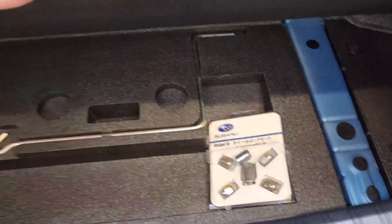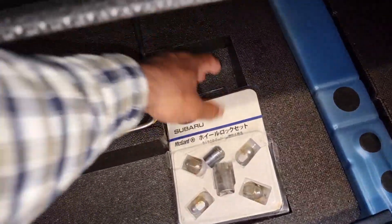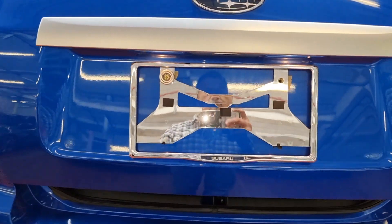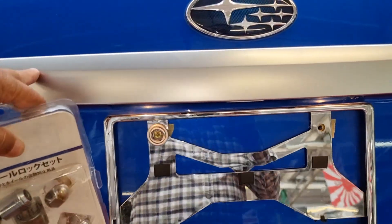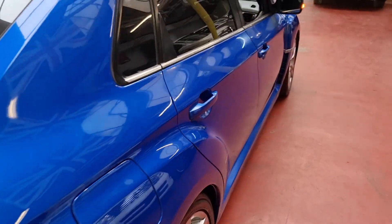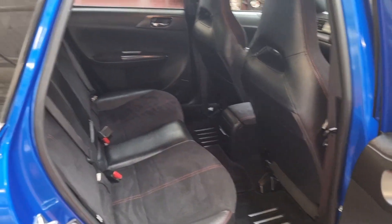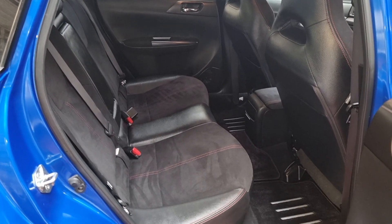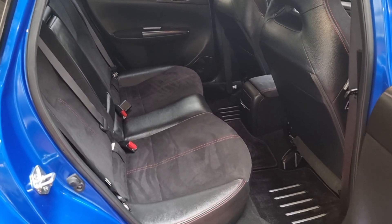Looks quite nice and tidy with that on. Alloy wheels with locking nuts. It's going to look really nice — it's a very, very tidy car.